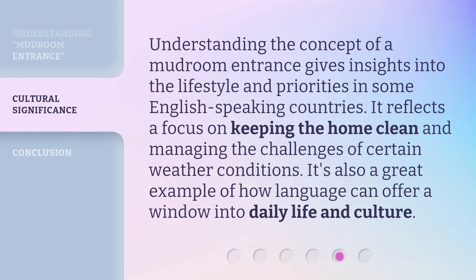Understanding the concept of a mudroom entrance gives insights into the lifestyle and priorities in some English-speaking countries. It reflects a focus on keeping the home clean and managing the challenges of certain weather conditions. It's also a great example of how language can offer a window into daily life and culture.